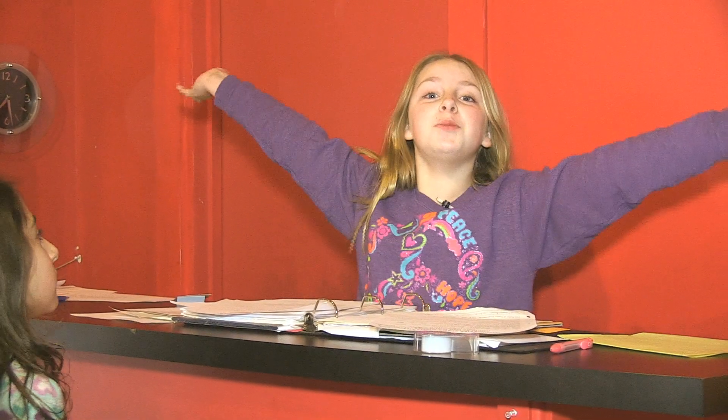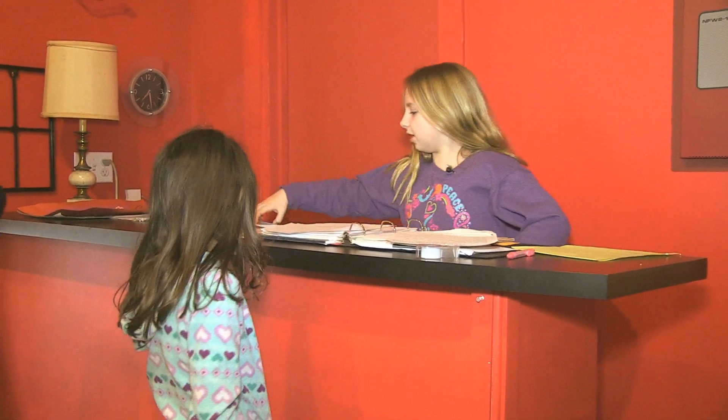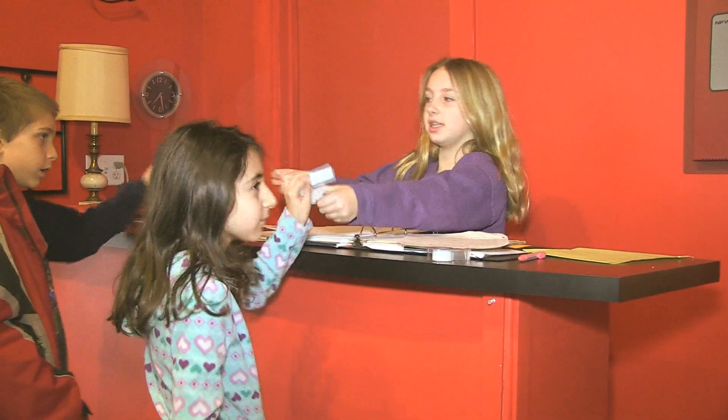This is the Willco booth where they perform. This is where people pick up their tickets. Here's your tickets, Leah and Kenny.